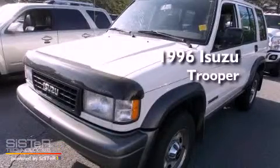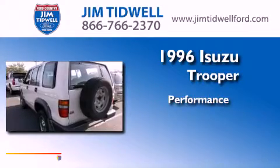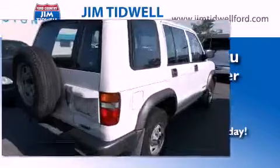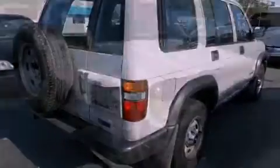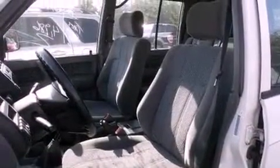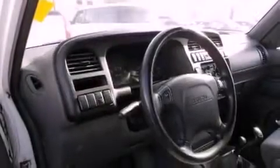This is a 1996 Isuzu Trooper. All of the following features are included: a rear window defroster, halogen headlights, an anti-lock braking system, and heated seats that can warm you up in seconds, keeping you and your passengers comfortable the whole trip.